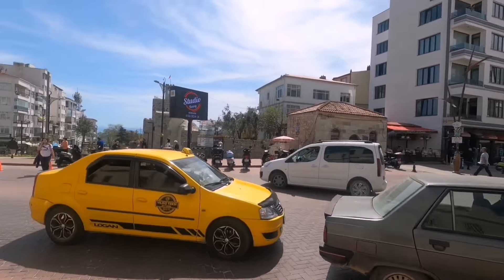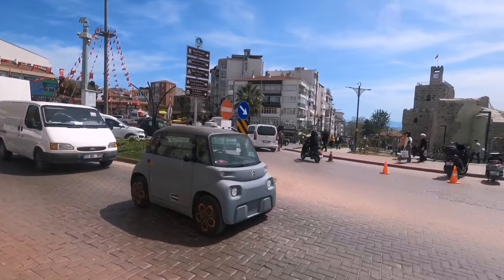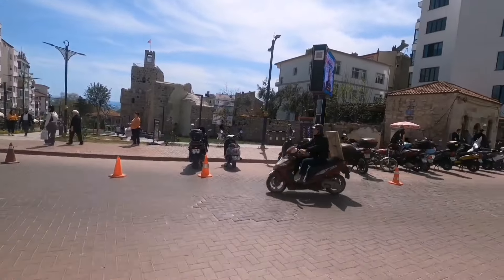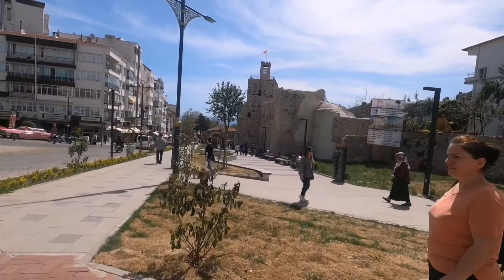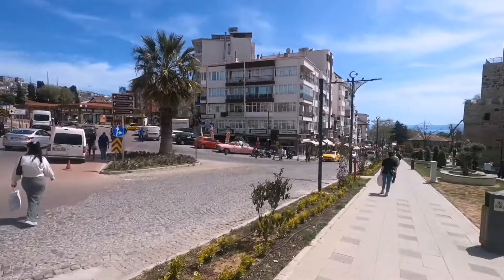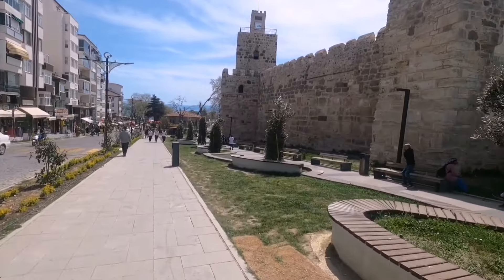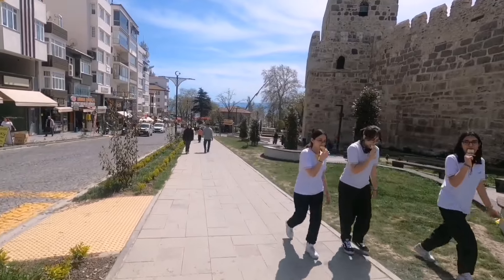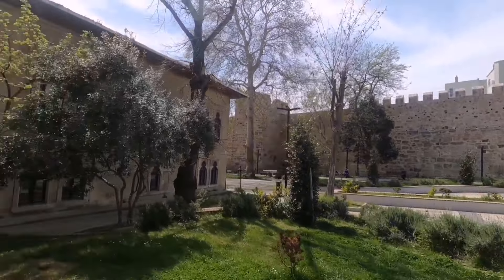Şimdi geldim Valilik ve Adalet Sarayı önüne. Buradaki binaları yıkmışlardı, kale duvarlarını ortaya çıkarttılar — burası baya güzel oldu. Aşağı kadar da park yapmışlar. Güzel, baya boş bir alan olmuş — binalar vardı, yıkmışlar, arkadaki surlar ve kale duvarları da ortaya çıkmış. Yukarıda bayrağımız da var, Saat Kulesi de görünüyor. Gerçekten çok güzel olmuş.